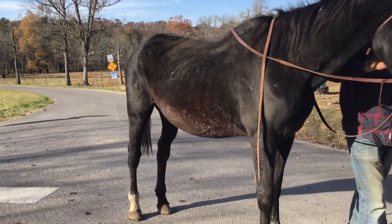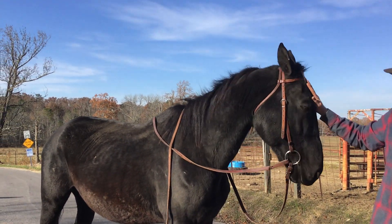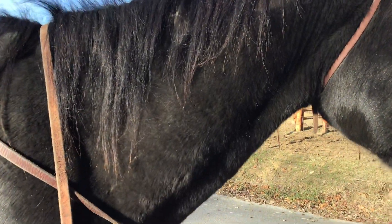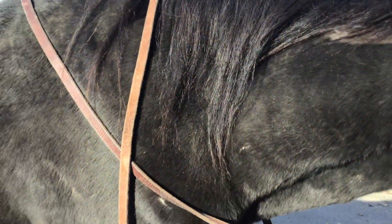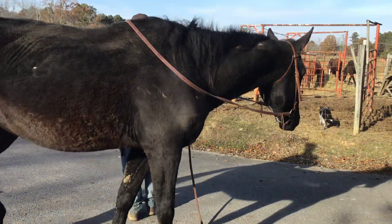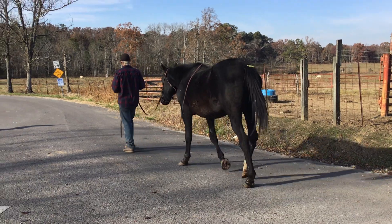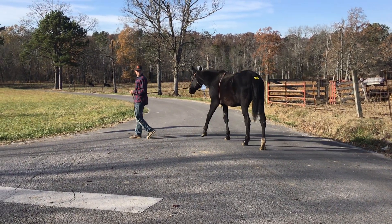They did not have her pregnancy checked to confirm she's in foal. With quarter horses everybody wants them bred and born in the spring — I'm not sure about standardbreds — but she does have a big milk bag and they said they just weaned a foal off of her.